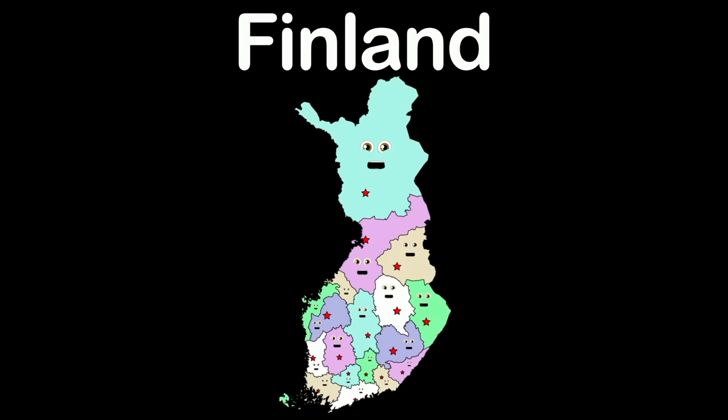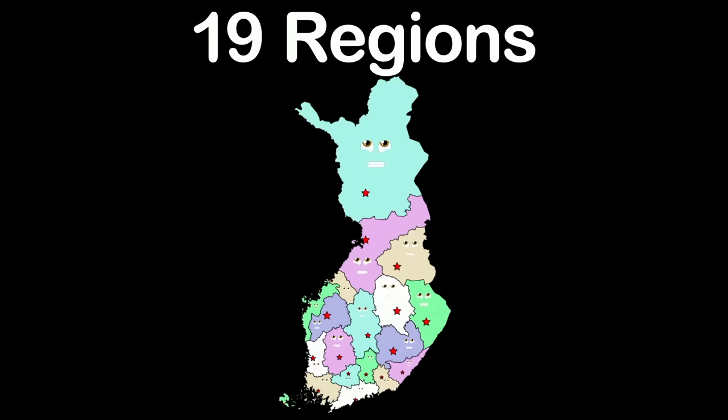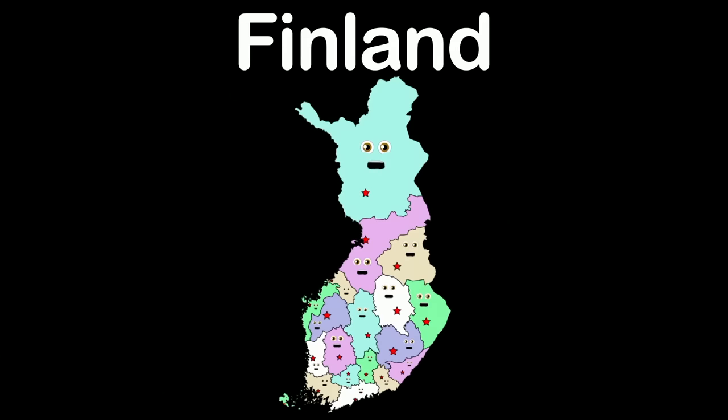My name is Finland — a northern European nation. My capital is Helsinki, in this location. We are the country of Finland, made up of 19 regions — we're here to show you. We are the country of Finland, located on the continent of Europe. It's true.